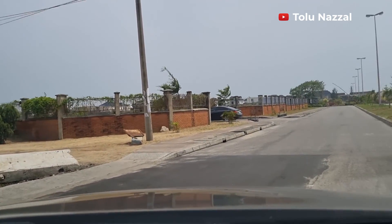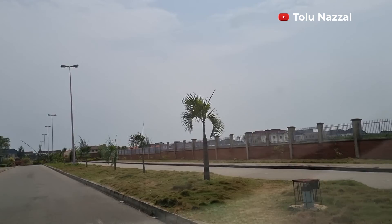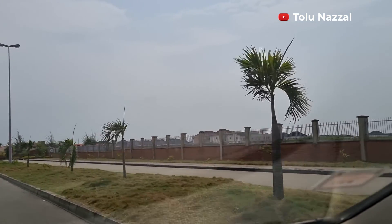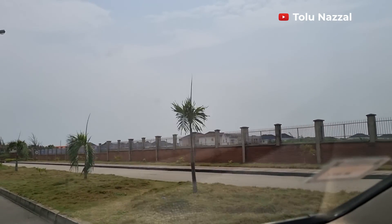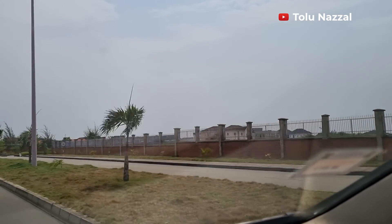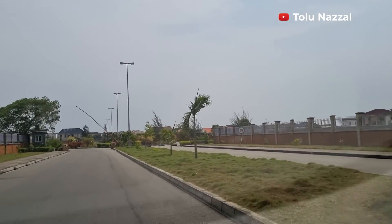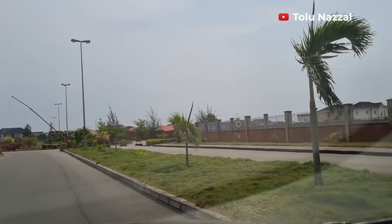Royal Gardens is a gated residential estate in Adja, close to VGC, just off the Lekki Expressway. It sits on 150 hectares of land. It's a high-class residential estate and there are lots of public servants, government officials, and responsible members of society living here.